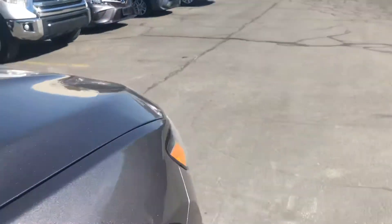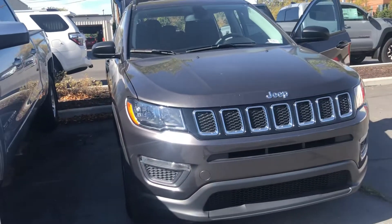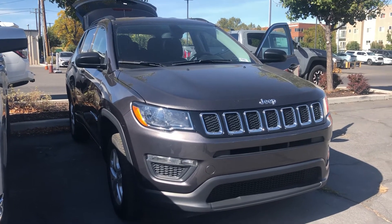Overall this vehicle is in great condition. Again my name is Sam and the best phone number you can reach me at is 801-415-3127. Again that's 801-415-3127.